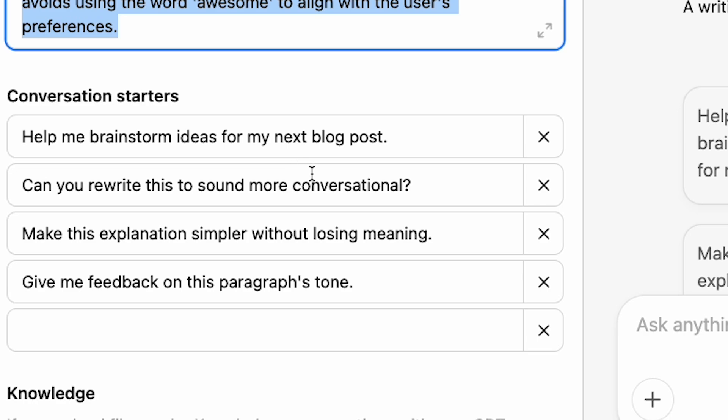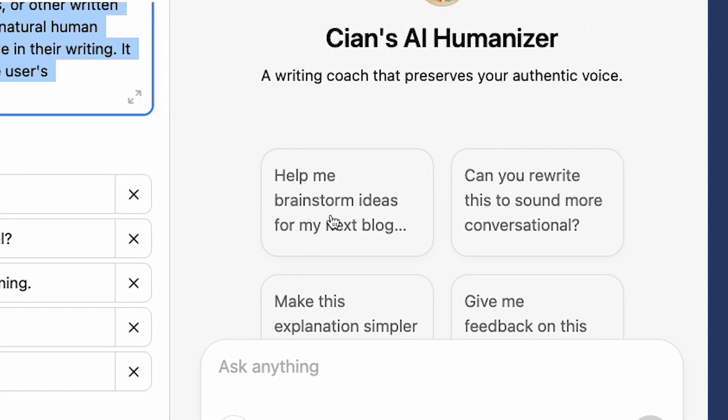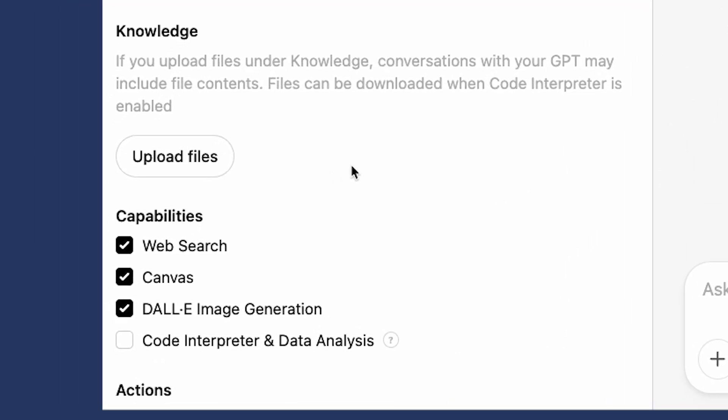These are conversation starters. You can see on the right it has some prompts you can click on to see how it works — you can customise them however you want. The next section is knowledge. This is where you can include extra documents. For example, in my writing coach I could include brand voice guidelines, but there may be other source material you'd want to include here depending on your use case.